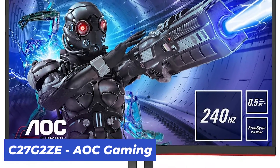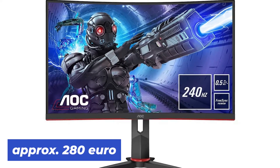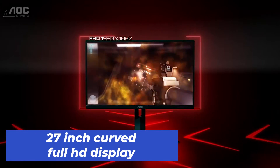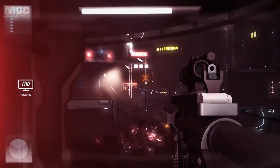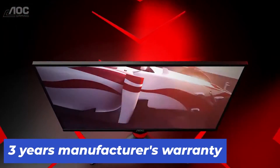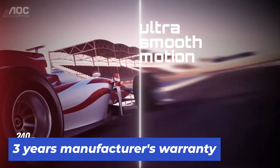In the second category — the best gaming monitor under 300 euros — the C27G2ZE from AOC Gaming convinced us completely. It costs about 280 euros. The screen is curved with a 27-inch width, featuring a Full HD gaming display with flicker-free and low blue light technology. The stand is removable and wall mounting is possible. This monitor has a slim frame, two HDMI ports, and comes with a three-year warranty.